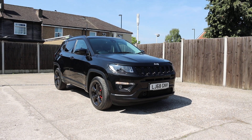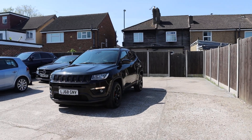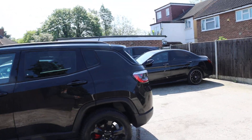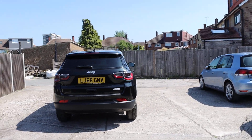For sale at McCarty Cars: Jeep Compass, 68 plate, 2018. The car has daytime running lights, privacy rear glass, rear parking sensors, and a reversing camera.